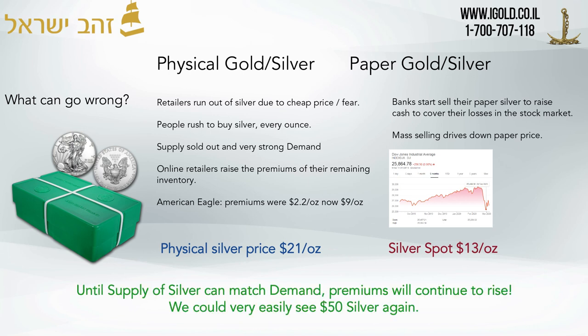So what is the summary? As of today, the 16th of March, it's going to cost you about $21 to buy a physical ounce of silver. If you want to buy a paper futures contract, you can buy them at $13 an ounce — the price difference is about $9 an ounce. Until the supply of silver can match demand, premiums at retailers will continue to rise, and we could very easily see $50 silver again.